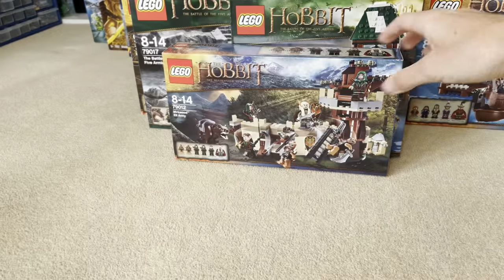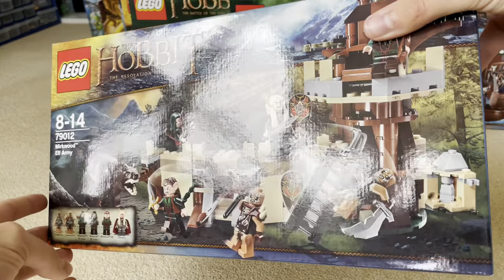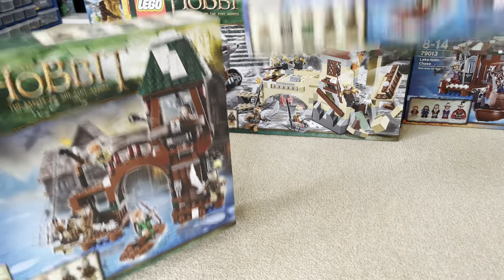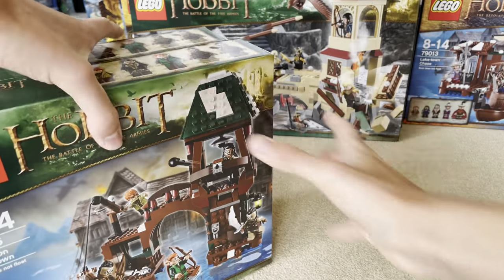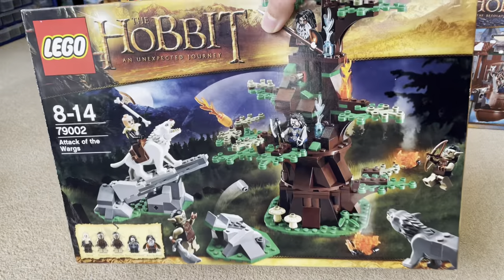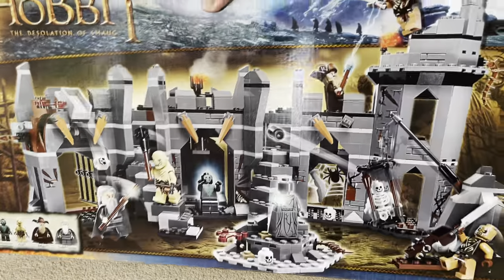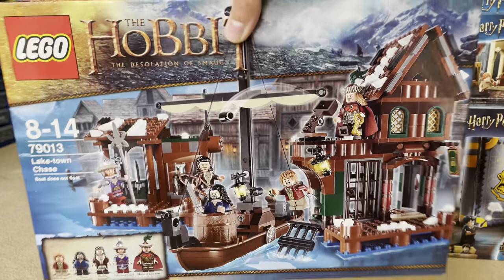Dol Guldur Ambush, Mirkwood Elf Army, Attack on Lake Town — and we also have another Attack on Lake Town, so two of those sets. Here is the Attack on the Wargs set, the Battle of the Five Armies, Barrel Escape, and Dol Guldur Battle.